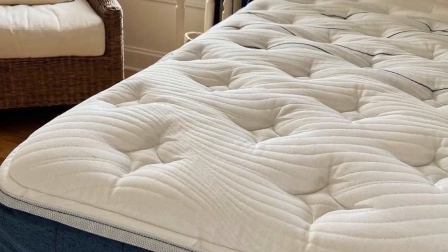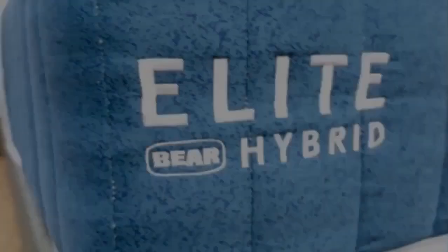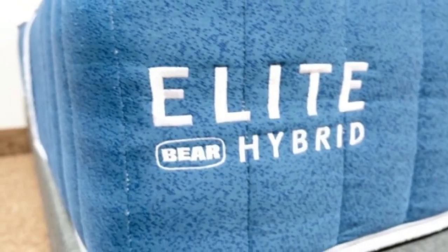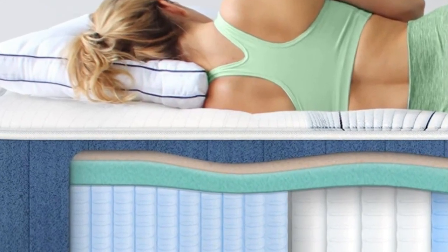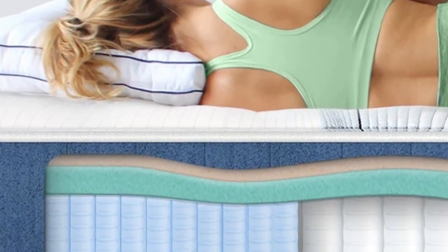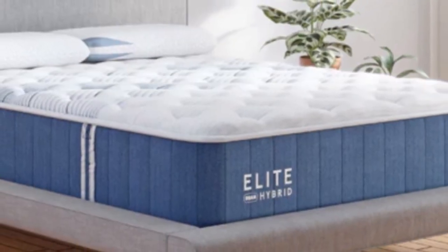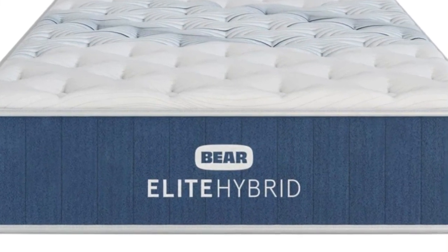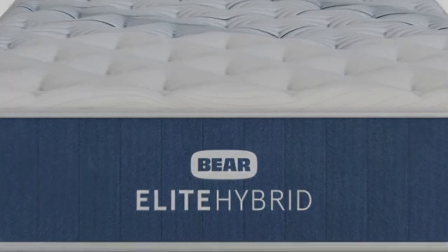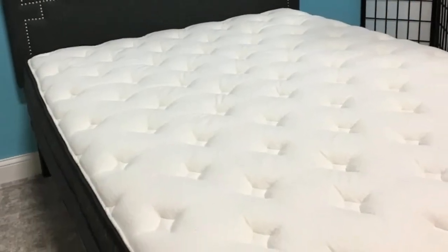Physically active people typically need a mattress that alleviates pressure and soreness, provides sturdy support, and maintains a comfortable temperature night after night. The Bear Elite Hybrid checks all of these boxes, and you can choose from three firmness levels based on your body type, primary sleep position, and personal preferences. Thanks to the foam over coil construction, all three designs deliver a balance of pressure relief, motion isolation, and strong reinforcement.